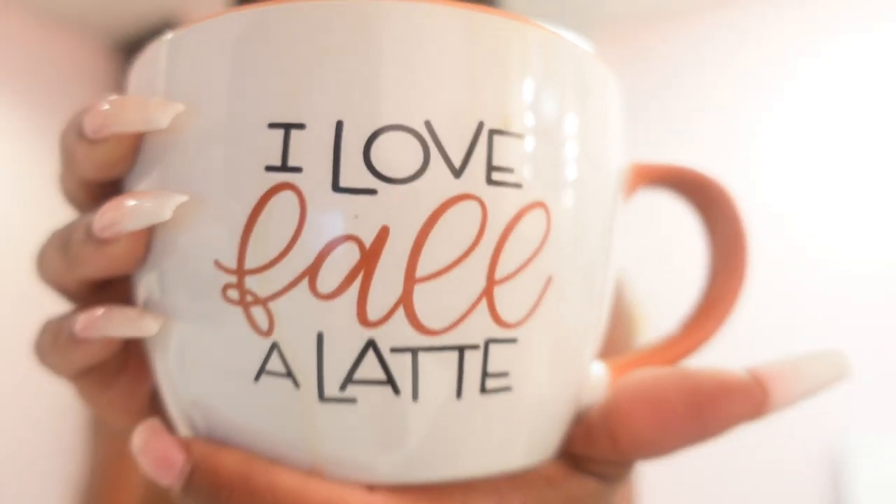Look at my mug you guys, I love it. I got this from Hobby Lobby — it was like five bucks. I love fall, so there's that.